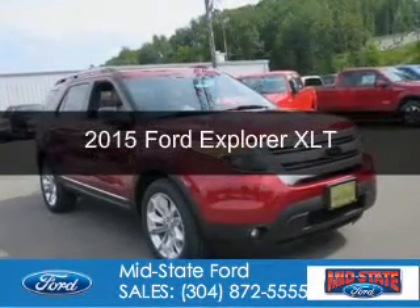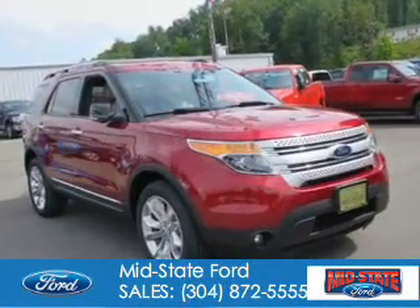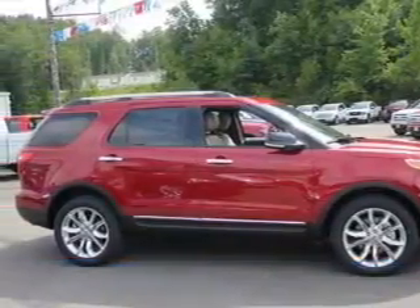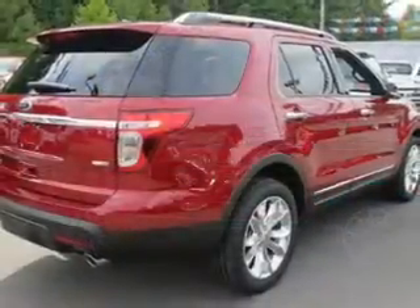This is a new 2015 Ford Explorer. It's powered by 4-wheel drive, a 3.5-liter, 6-cylinder engine, and a 6-speed automatic transmission.